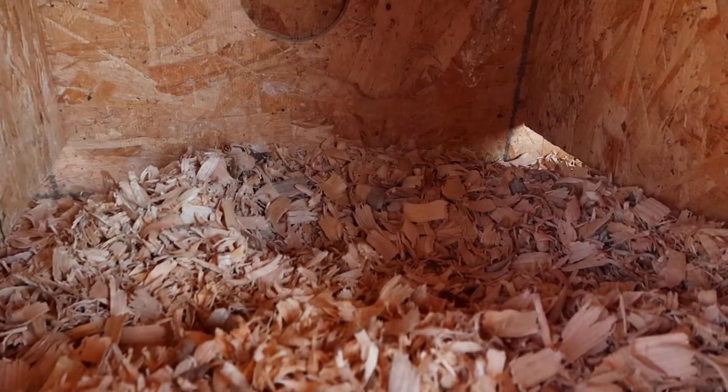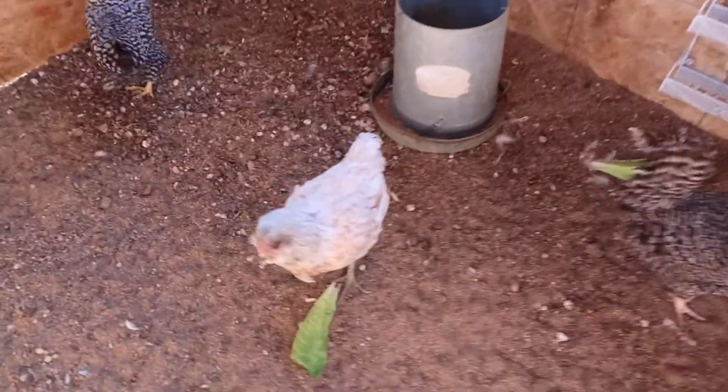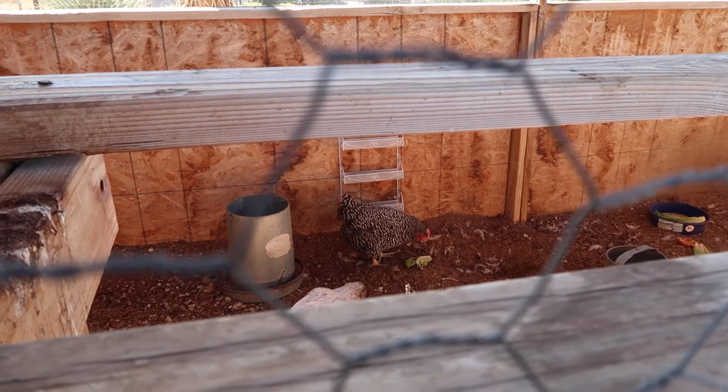I'm bringing the girls some lettuce and I'm going to check if there's an egg, because Rachel likes to lay her eggs really late in the day. And there are no eggs. Freaking Monica — she always likes to wait until I leave. She's not a people person.